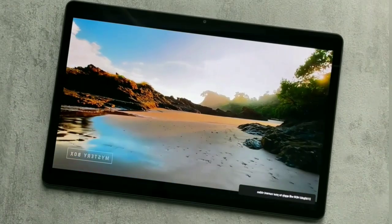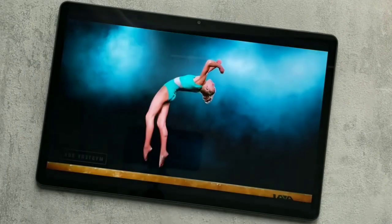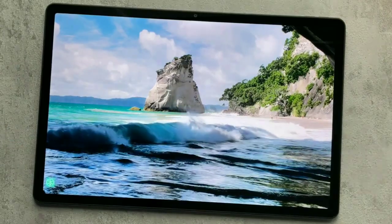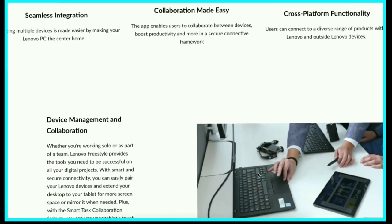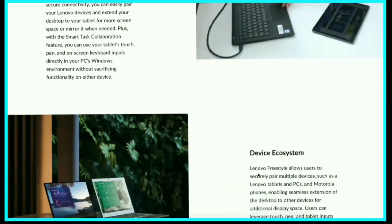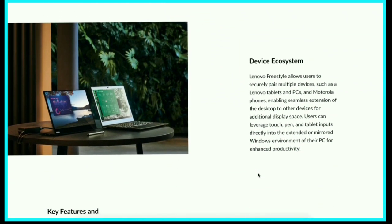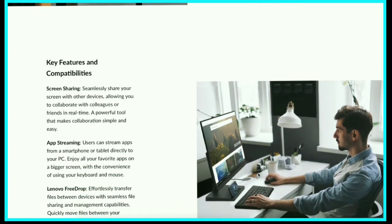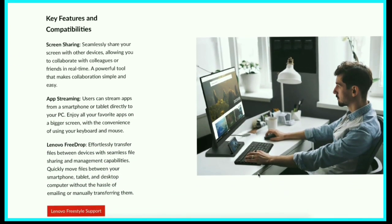The Lenovo Tab P12 runs on Android 13 and comes with a promise of two years of Android updates and four years of security updates. It offers features like Lenovo Freestyle, which allows you to use the tablet as an external screen for your laptop, and app streaming, which lets you directly use Android apps on a PC using the tablet or phone. It also has Lenovo FreeDrop, which makes file sharing between devices effortless.